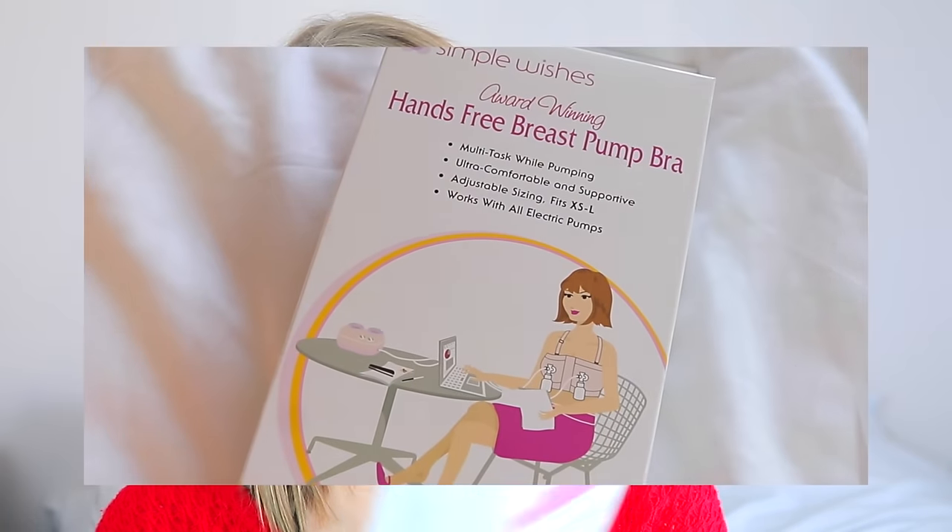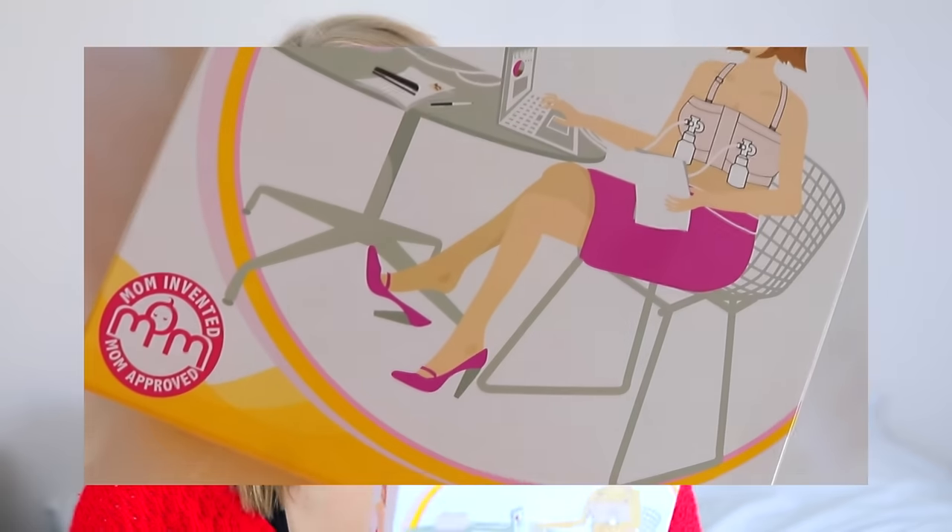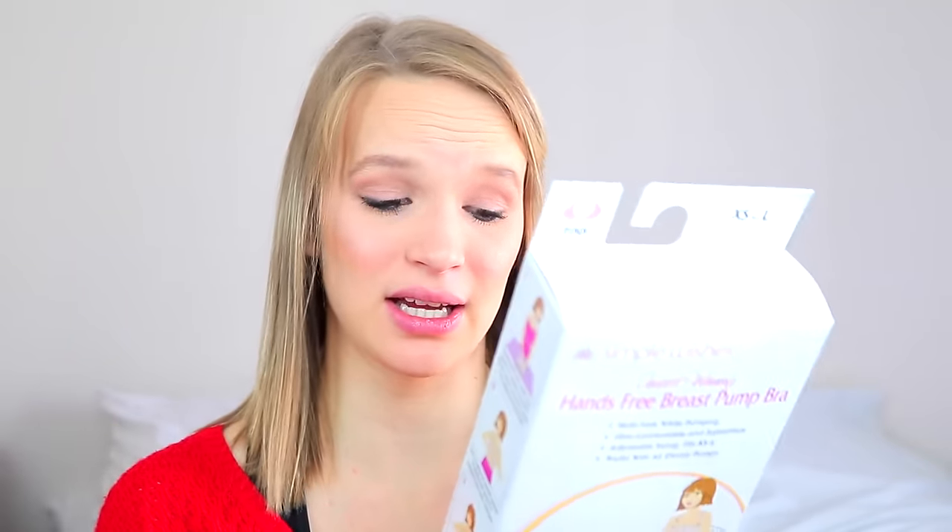Another thing I'm trying for the first time — I didn't try this with Levi — is the hands-free breast pump bra. I got this one off Amazon; it's the Simple Wishes brand. I don't really know a good brand for these, so if you guys know of one you've used or tried, please leave that in the comments. The reviews on Amazon seemed pretty decent so that's why I went ahead and picked it up. Basically, this holds the pump in place so you don't have to sit there and hold it — especially with a toddler running around.